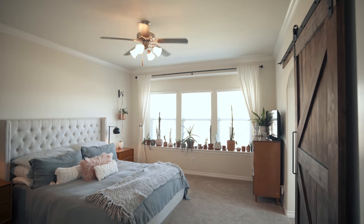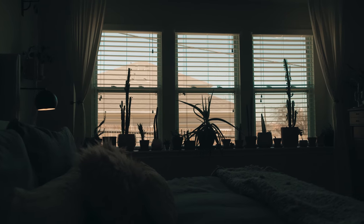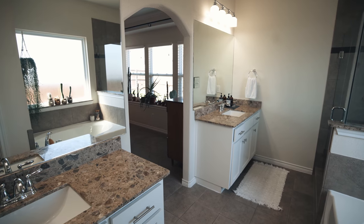This split master retreat offers a lot of space to hang out in, great natural light. And then something extra special is an item that they did after purchase, which is this custom barn door into the wonderful master bath. You've got two vanities, a soaking tub — it's just a really wonderful space to relax.